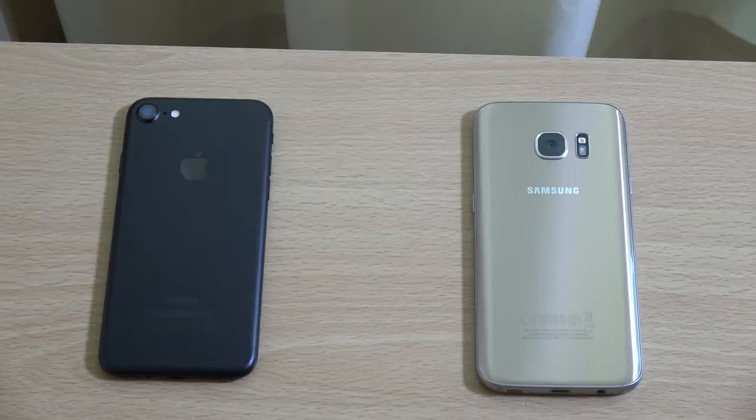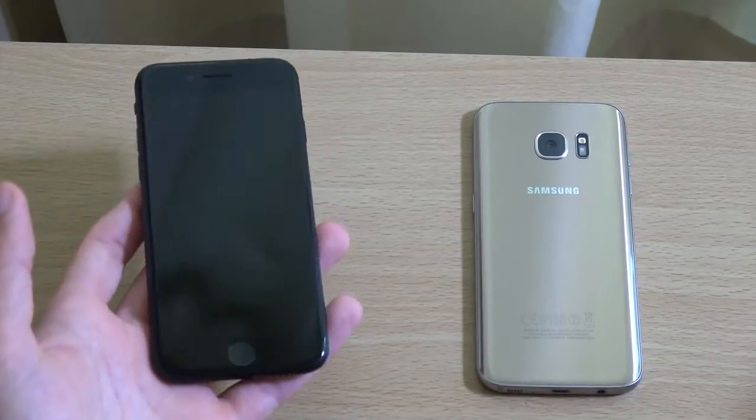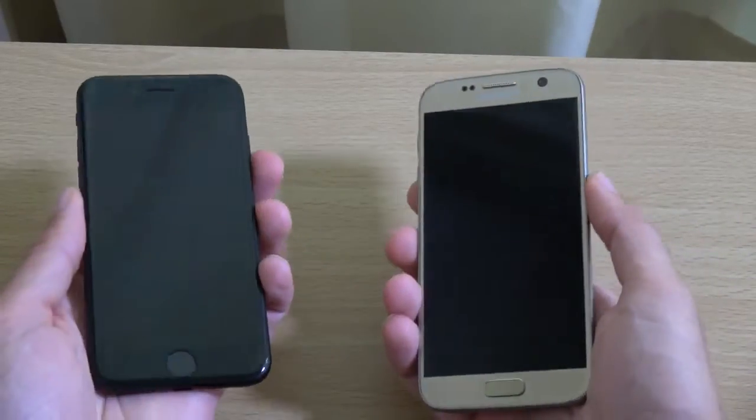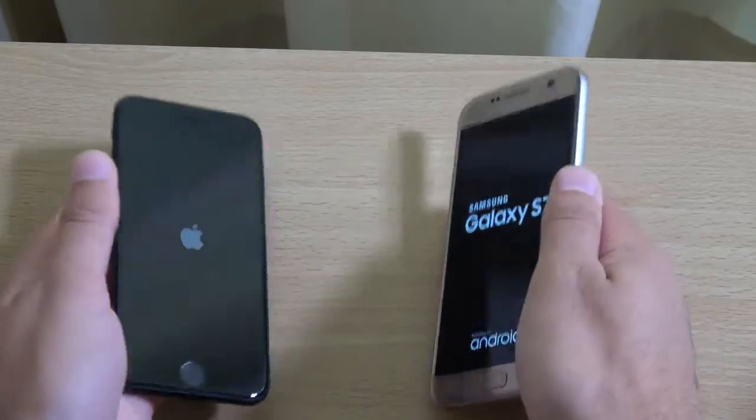Hey guys, so it's time to put the new iPhone 7 up against the Galaxy S7, see who is king at the end of 2016. We're having the Apple A10 processor vs the Exynos 8890 — very high end — and we're going to see which gives you the better performance.